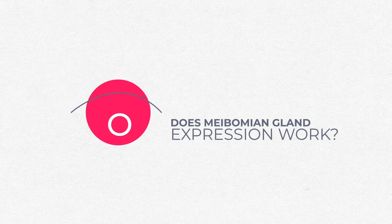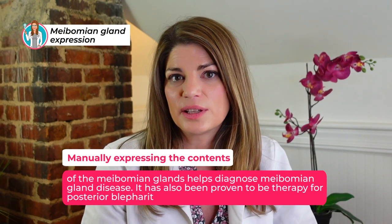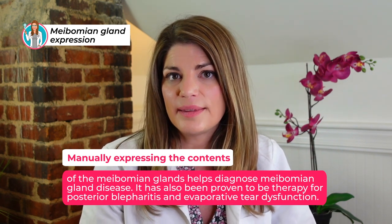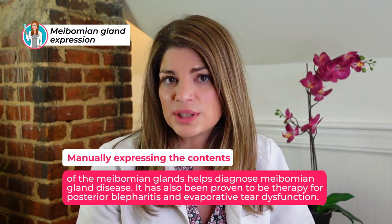Does meibomian gland expression work? Expressing the contents of the glands helps diagnose MGD, but it really helps with patient outcomes as well. I'm doing lots of them and patients feel it helps the glands get going. However, you have to be incredibly careful about how much pressure you apply. Some doctors express after IPL, others after LED light therapy. Whether IPL provides enough heat for safe expression afterward is debated.